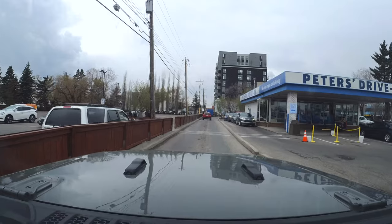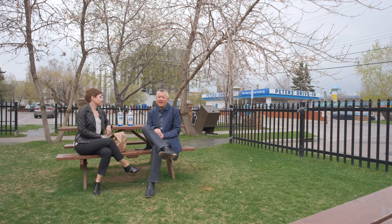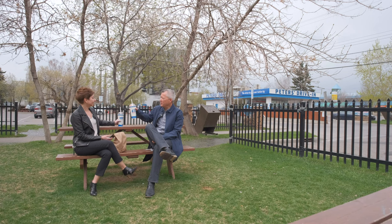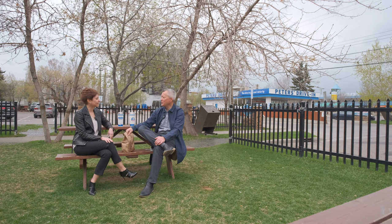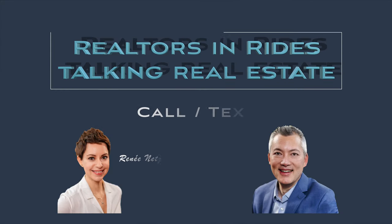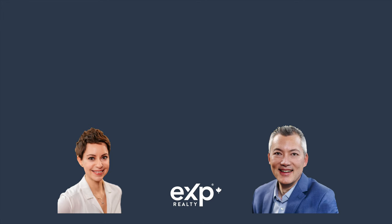The best way to end a Crescent Heights tour is probably Peter's Drive-In — arguably one of the iconic eating establishments of the neighborhood. They're known for their really thick milkshakes. Cheers! If Crescent Heights looks like the place for you, or you're curious about other communities in Calgary, give us a call, text us, or jump on social media and DM us. See you in the next video.